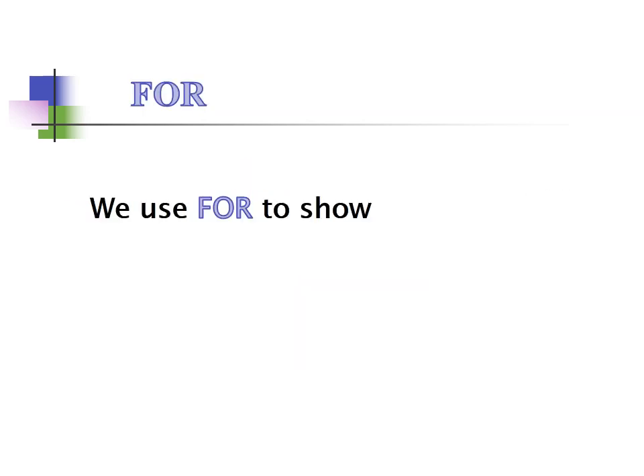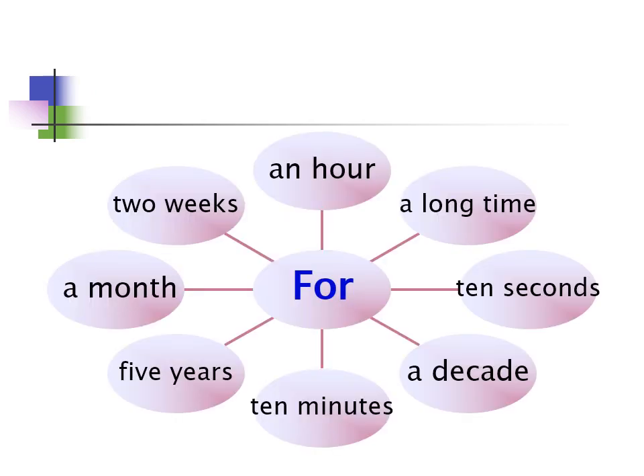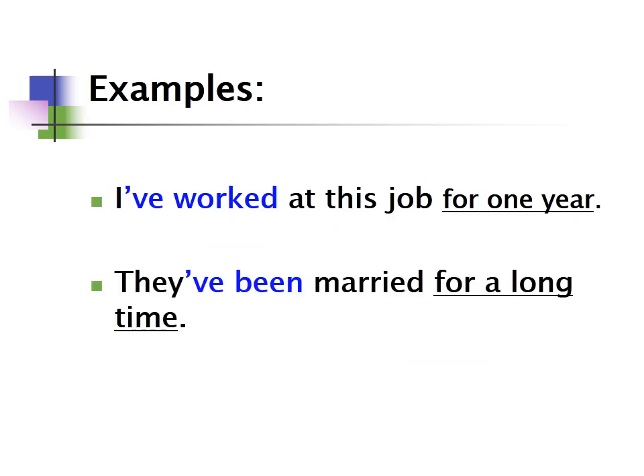We use 'for' to show how long a present condition has lasted — for an hour, for two weeks, for a month, for five years, for ten minutes, for a decade, for ten seconds, for a long time. For example: 'I've worked at this job for one year' and 'They've been married for a long time.'